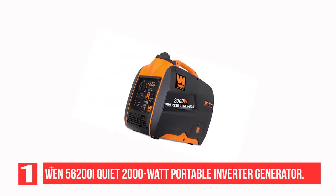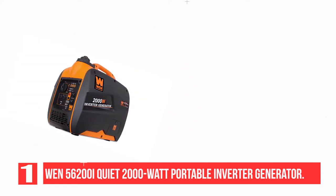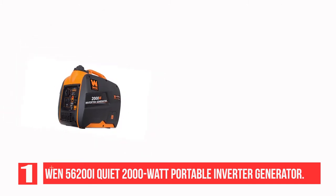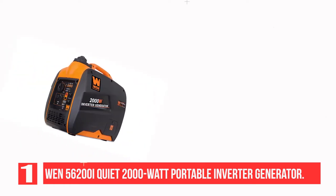Recommendation number 1: WEN 56200i Super Quiet 2000 Watt Portable Inverter Generator. At a mere 48 pounds, the WEN portable generator is lightweight and has a built-in handle for convenient carrying. The power plant can be easily stuffed in the back of the family car and carried around like a fashionable suitcase.